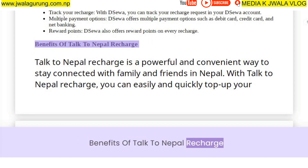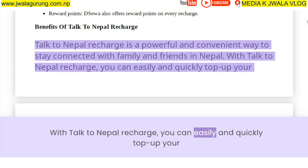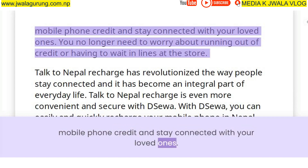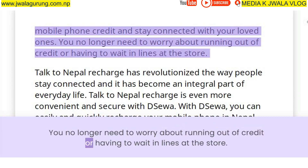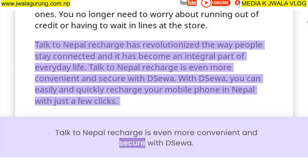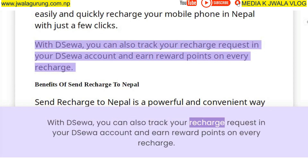Talk to Nepal Recharge is a powerful and convenient way to stay connected with family and friends in Nepal. You can easily and quickly top up your mobile phone credit and stay connected with your loved ones, without worrying about running out of credit or waiting in lines. Talk to Nepal Recharge is even more convenient and secure with Deesua — you can recharge with just a few clicks and also track your recharge request and earn reward points on every recharge.